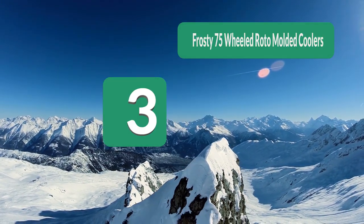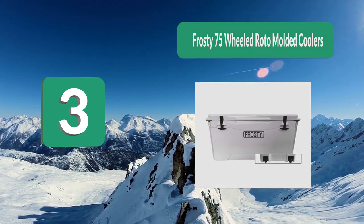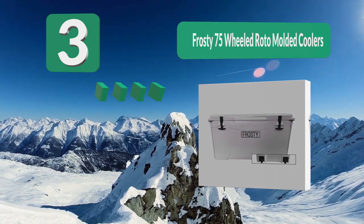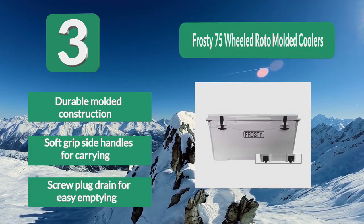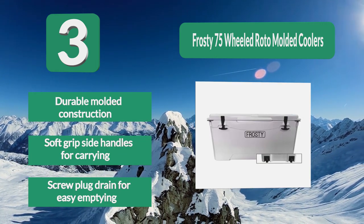Number 3: Frosty 75 Wheeled Roto-Molded Cooler. However, if you don't care about so many bells and whistles, then you might prefer something like this model from Frosty. It is a simple and effective wheeled cooler that provides you with the performance and resilience that you need. Durable molded construction. Soft grip side handles for carrying. Screw plug drain for easy emptying.